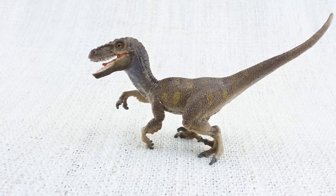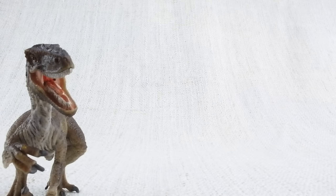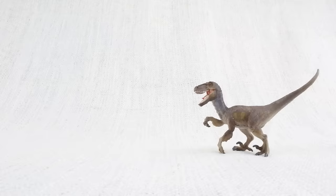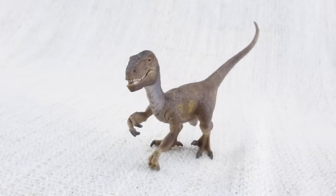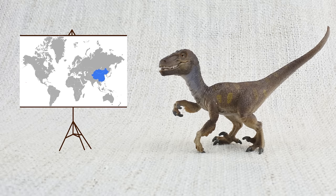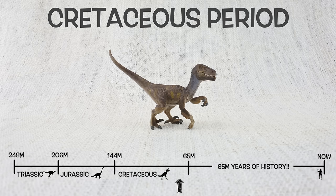It's thought that velociraptor hunted in packs, so it would have been surrounded by lots of other raptors. Do you know what velociraptor means? It means speedy thief, because it was so quick and agile. It was so fast it would have the world record in the 100 meter sprint if it could race. Velociraptor was found in Mongolia and China. It lived about 75 million years ago in the late Cretaceous period.